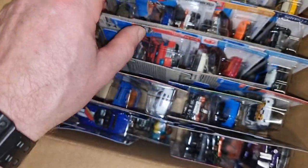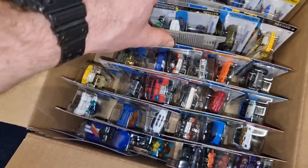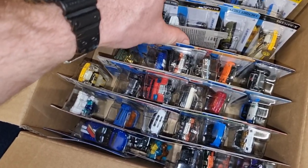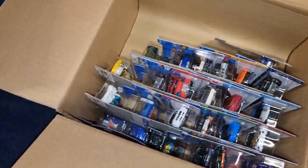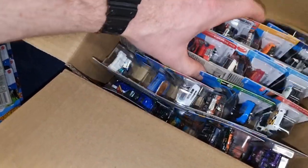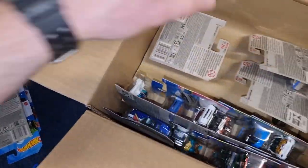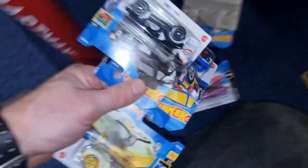Always leave something behind for other collectors, especially in countries like the Netherlands or Belgium, where these Hot Wheels mainlines are not super rare but it's hard to find new ones. You have to go to countries like Germany or you need to have some luck. And I can tell you, luck is not always on my side.